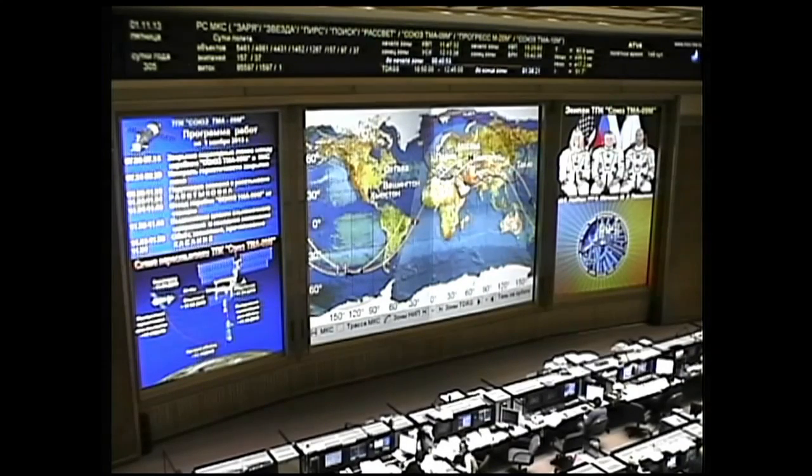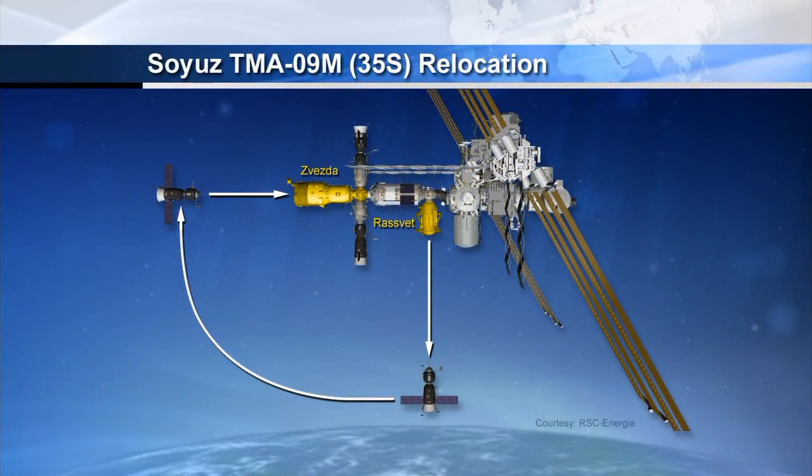It will take about five minutes for Yurchikhin to back the Soyuz away from the Rassvet module to a distance of about 180 meters. At that point, he will rotate the Soyuz. That will position the solar arrays in the correct orientation for a period of station keeping so that Russian flight controllers can evaluate all of the systems on the Soyuz spacecraft before he begins a seven-minute fly-around maneuver to reposition the Soyuz 180 meters away from the aft port of the Zvezda service module.